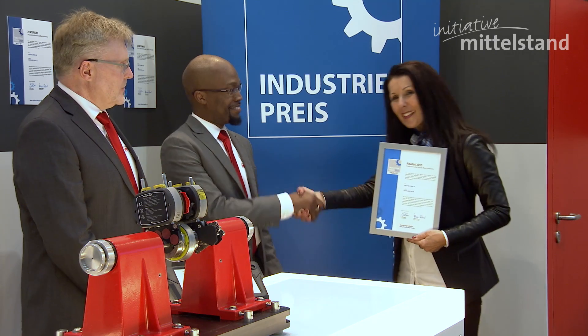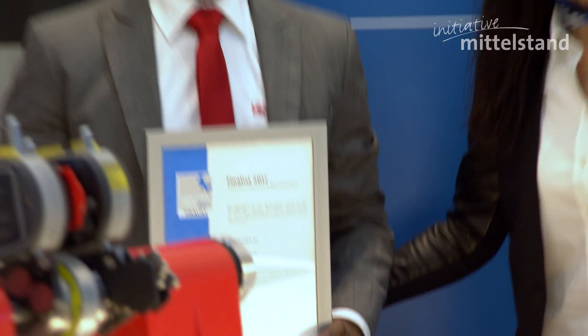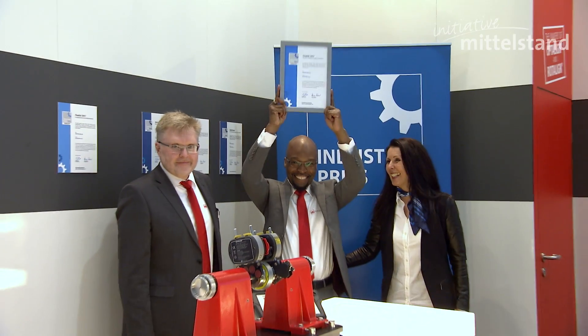When I found out that we won the industry prize 2017 for Rotoline Touch, I was extremely happy to hear this. It was a good message to show that the company, ProofTechnik, is still going in the right direction in providing and producing innovative products.